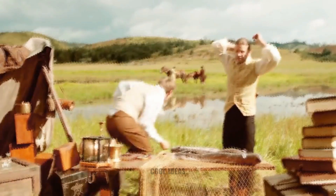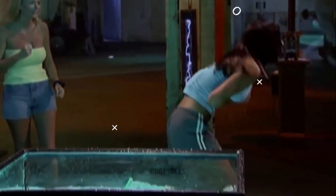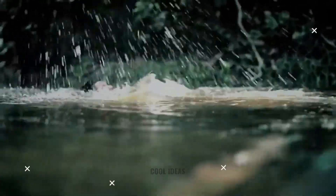Could an electric eel finish off a human? Scientists have been testing how much electricity can be transmitted through a shock from an eel, and the jolt may prove far more painful when administered by a live eel than in an experimental setting. Reports of people in South America being electrocuted by eels in water are regularly discussed.